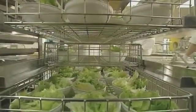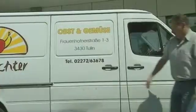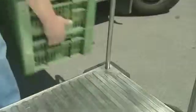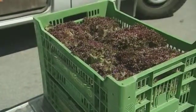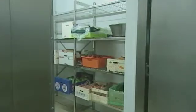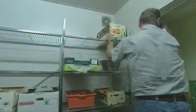Donauklinikum prides itself on providing healthy food for its patients. The hospital's supply-side strategy has successfully reduced the environmental impact of food deliveries. Fresh vegetables are locally grown as far as possible and delivered by a single supplier. Good refrigerated storage facilities mean that only three deliveries a week are required.